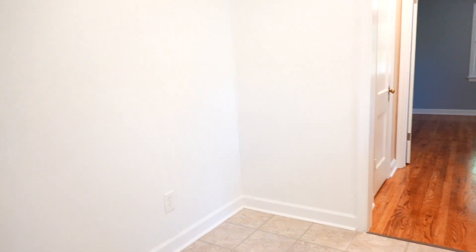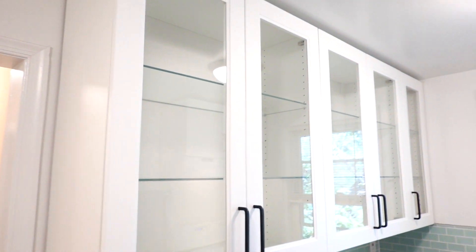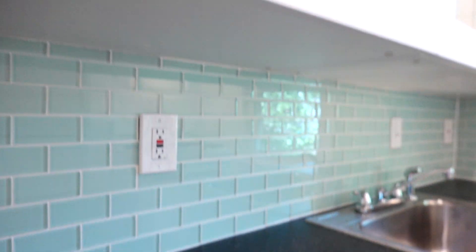From the living room we're going to enter the kitchen, which has an eat-in kitchen layout. On the left side you have a space for a dining table, and on the right side is this gorgeous IKEA kitchen with a beautiful glass backsplash and a nice deep sink with garbage disposal.